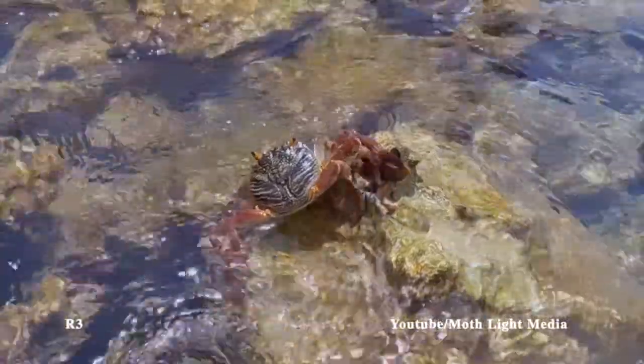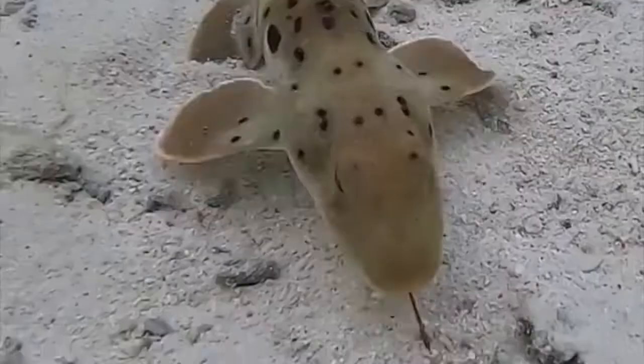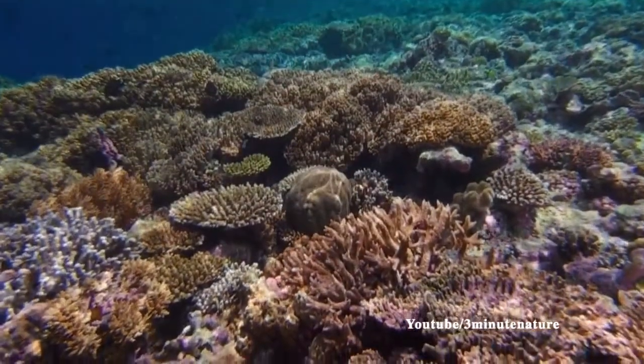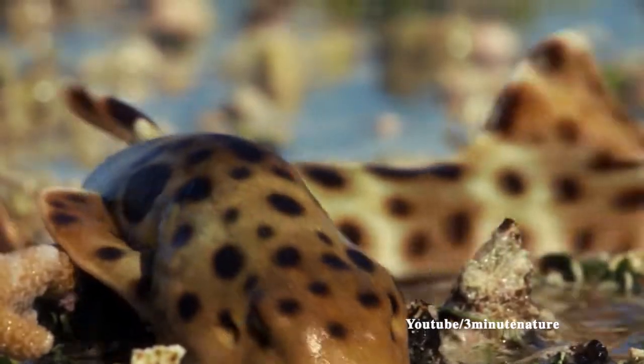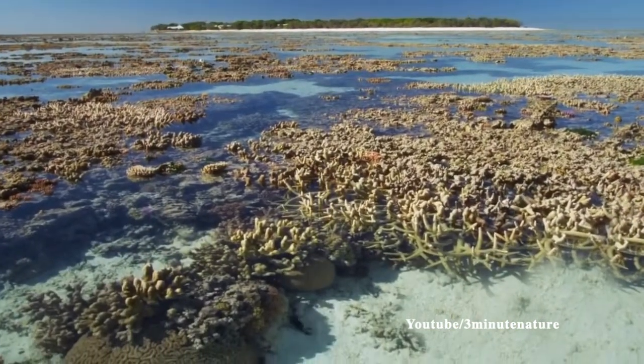Using suction feeding, they swim around looking for crustaceans such as crabs and shrimps. They also eat tiny fish and polychaete worms. These tidal pools can be warm and very shallow, which puts the shark at risk of drying out. But this little shark will amaze you because it is able to endure these conditions due to special physiological adaptations.